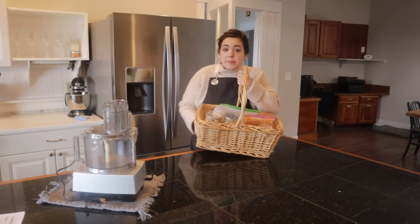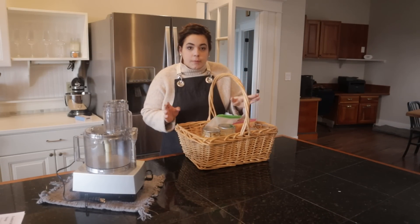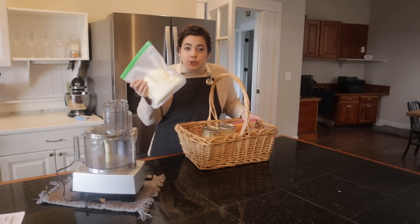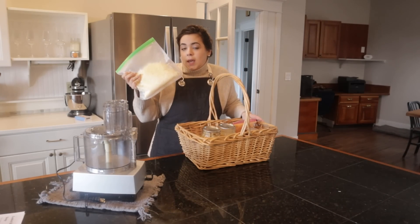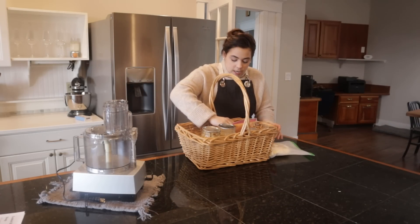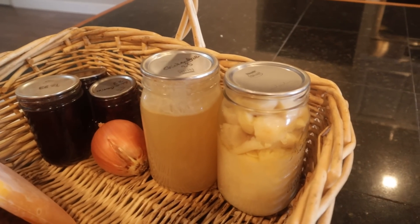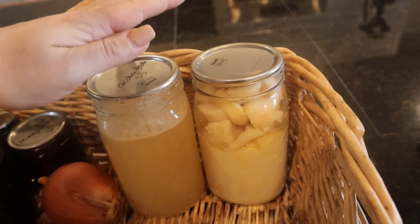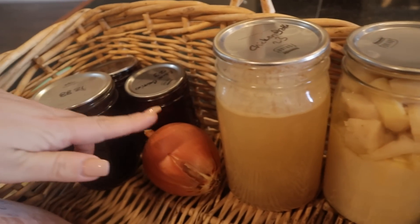Another successful shopping trip down there. Let me show you what I got. The first thing is some frozen shredded cheese for our soup tonight — I am always going to have pre-shredded, home-shredded cheese in my freezer. I've been using it and absolutely love it. I also got a quart of broth and a quart of homegrown potatoes. We're going to use these for our soup along with our onions.